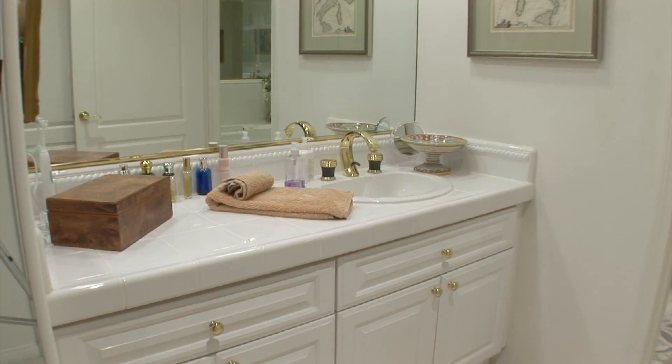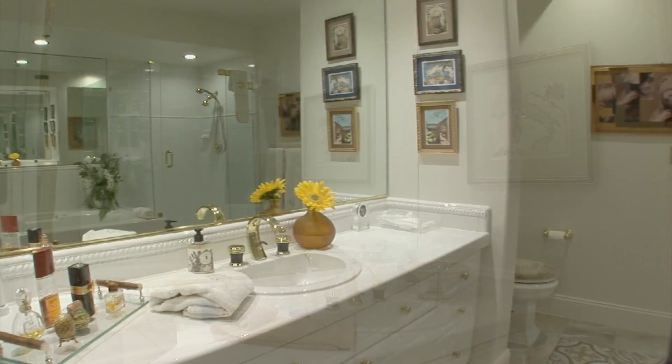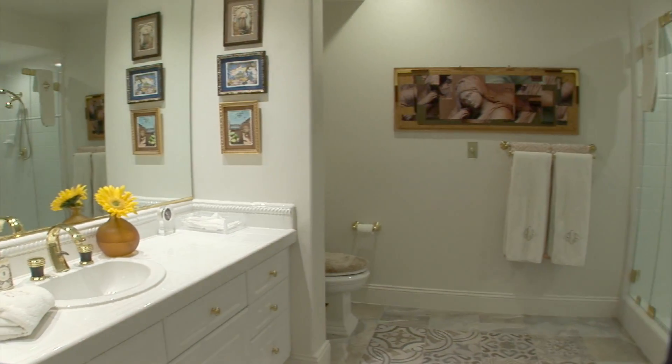An incredible master bath features fabulous tile countertops, dual sinks and an inviting jacuzzi tub.